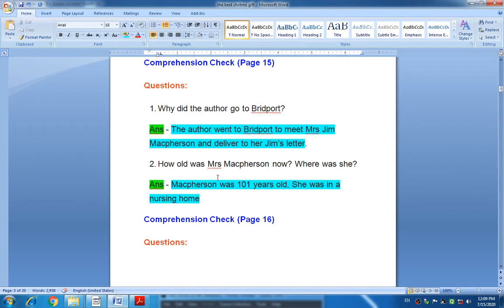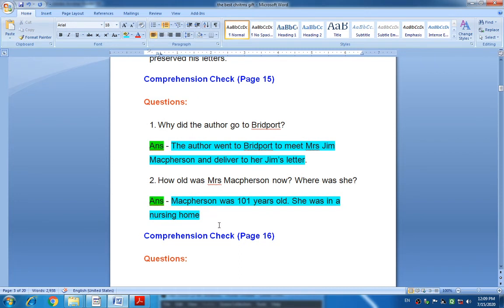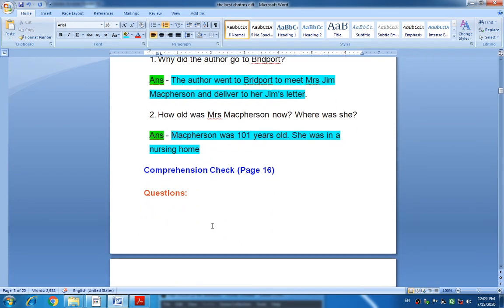How old was Mrs. McPherson now, and where was she? Mrs. McPherson was now one hundred and one years old. She was in a nursing home because of illness. Here, the comprehension check from page fifteen is finished.